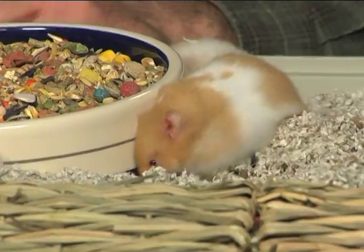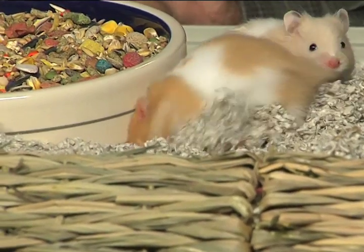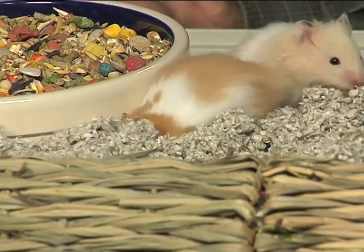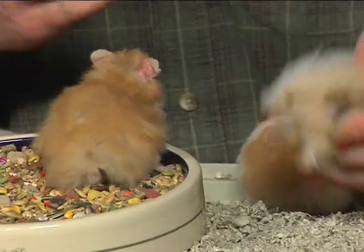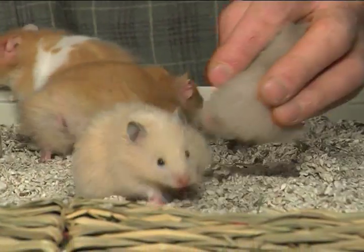A hamster is a funny looking roly-poly rodent that always reminds me of a fat little panda. They're interesting from the scientific point of view in that all the hamsters kept in the entire world today are descendants of one hamster family that was found in the Sinai in the 1930s. They've been domesticated since then and they're available in all different colors and hair types.